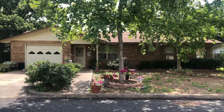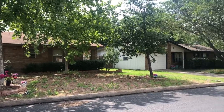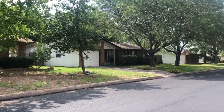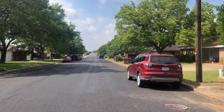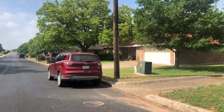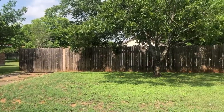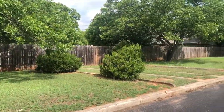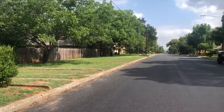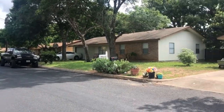Hello everyone, Mike Starks with Remax Town & Country here. Today we're looking at 615 South Creek Street — a great brick home with three bedrooms and two baths, just south of Main Street. Out in the front yard doing a quick 360, you can see it's a nice, well-kept neighborhood with great neighbors all the way around. This will make a great home for somebody, but also a great investment property.